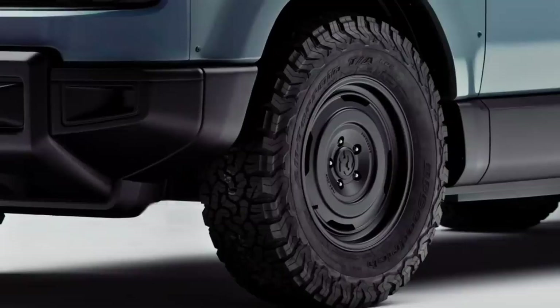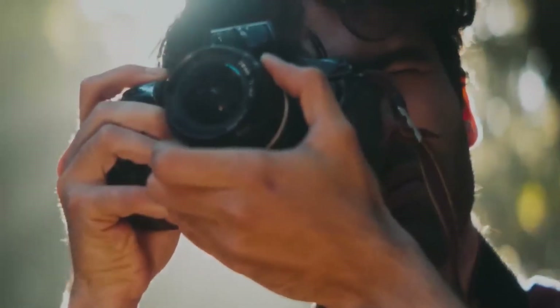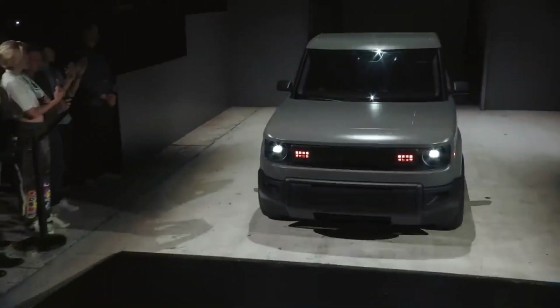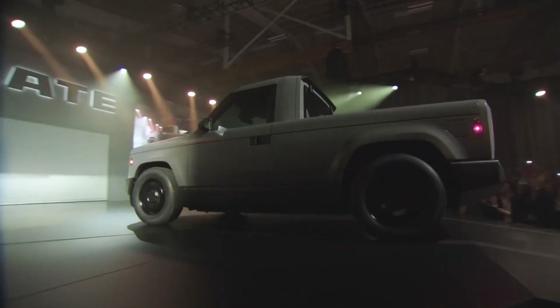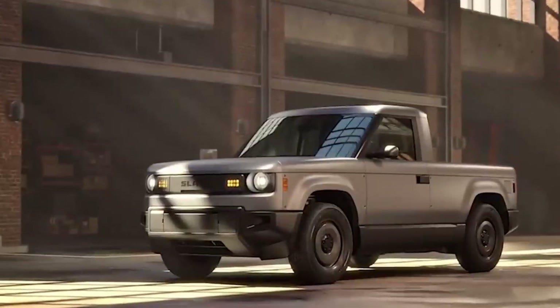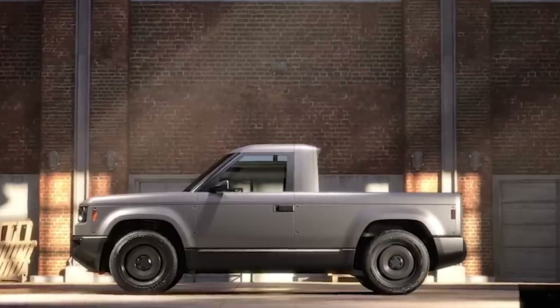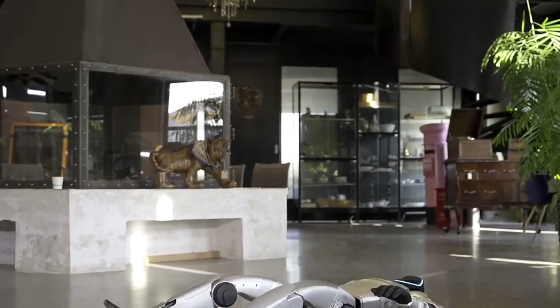Two battery options deliver 150 to 240 miles of range, giving drivers flexibility without unnecessary extras. It's more than a truck — it's a platform. A DIY dream machine that invites owners to tweak, upgrade, and personalize however they like, from vinyl wraps to future tech add-ons. The Slade Truck isn't just redefining electric pickups, it's redefining what a vehicle can be.